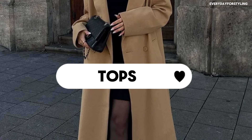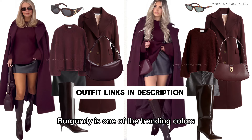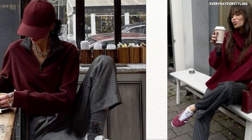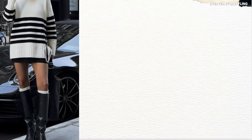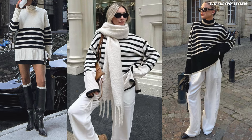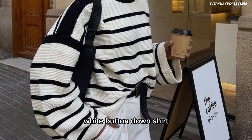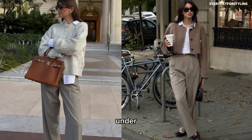First, a burgundy sweater. Burgundy is one of the trending colors this fall — it adds a rich, autumnal vibe to any look. Next, a Breton stripe top. Stripes are a classic pattern that never goes out of style, and a Breton stripe top is perfect for adding some pattern to your wardrobe while staying neutral.